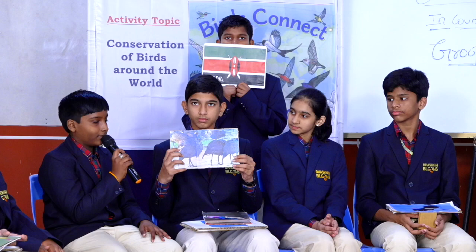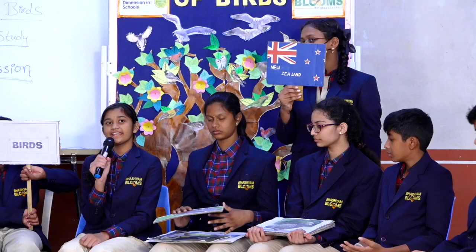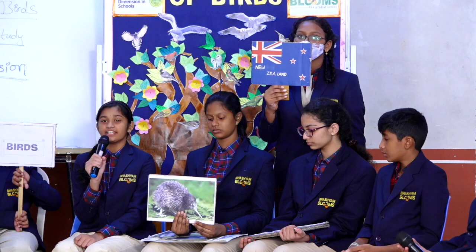Let us see pictures of some other birds of Kenya — the Woodland Kingfisher and the Malachite Kingfisher. Thank you. That's really great, Hemant. Hello, my name is Sharmi. I am from New Zealand. The national bird of New Zealand is the Kiwi. It is the only bird having nostrils at the end of the beak. It is a nocturnal bird.